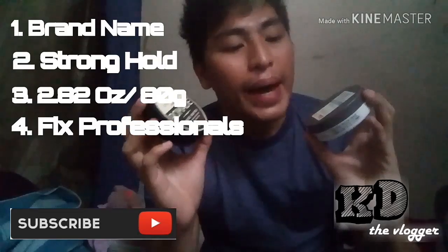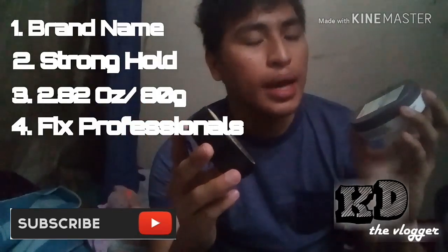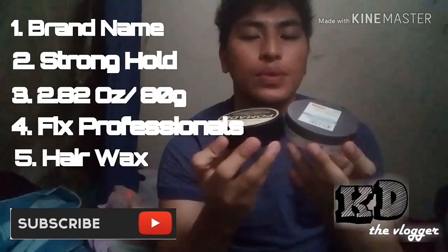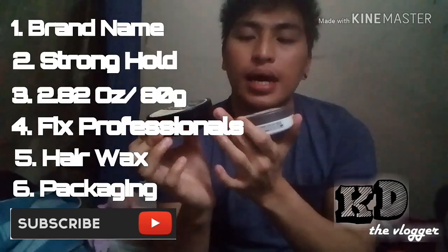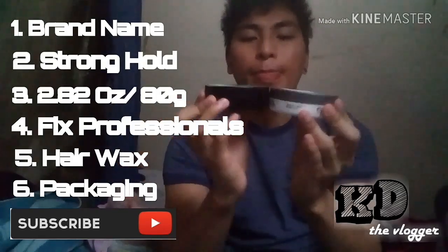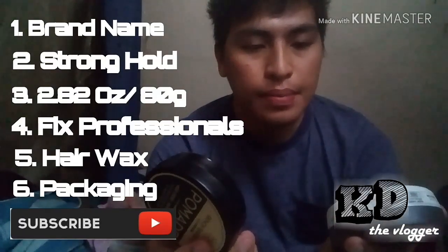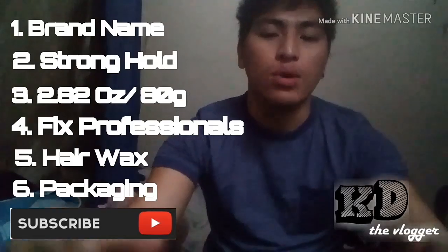The fifth similarity is that both are hair wax. The sixth is the packaging — they have similarly nice packaging overall. Those are the main similarities between the two products.